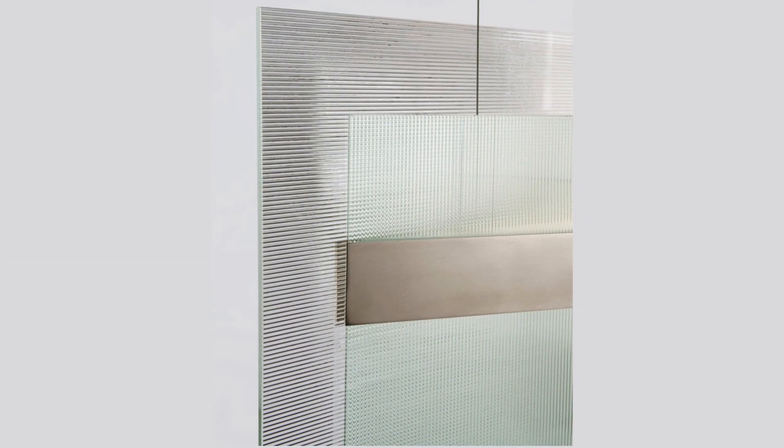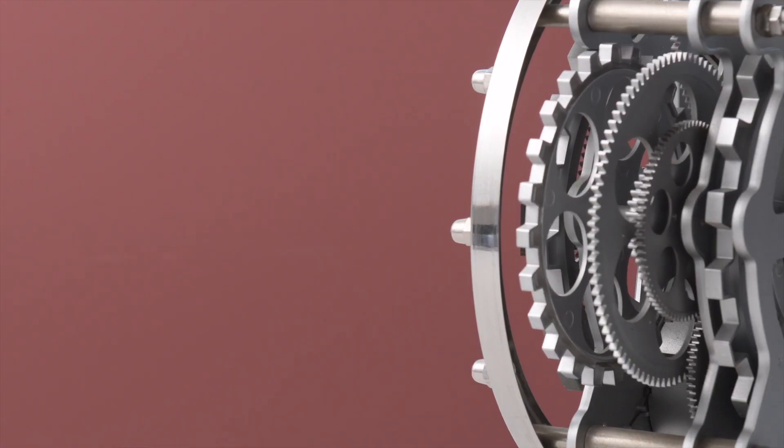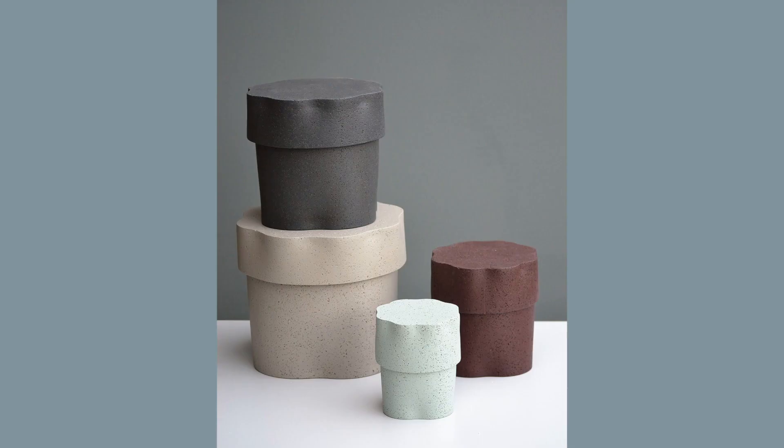Reeded glass is reworked in modern ways. Tinted greys are lifted by touches of dirty pink, hazy blue and copper green.